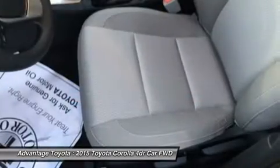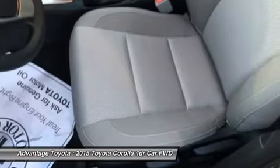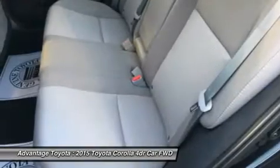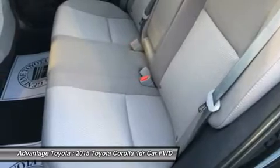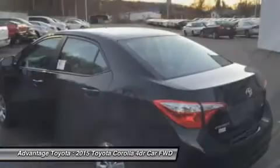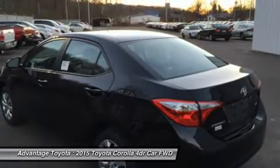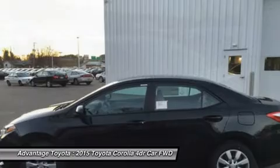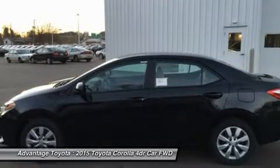Depending on the model and trim you select, you can get a 6-speed manual, a 4-speed automatic transmission with intelligence, or a continuously variable transmission with intelligence. Fuel efficiencies vary by trim, but the best is the LE Eco CVT with an EPA estimate of 30 mpg city and 42 mpg highway.